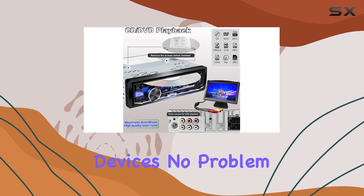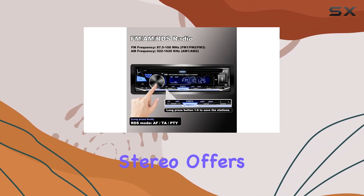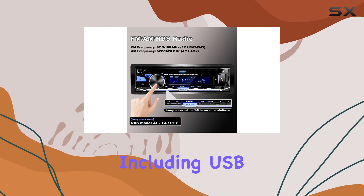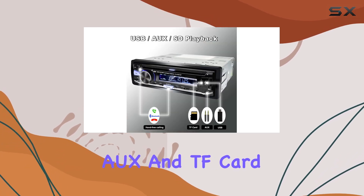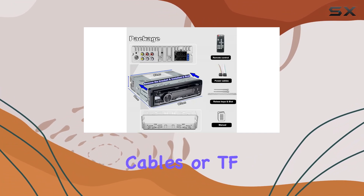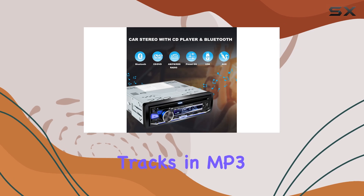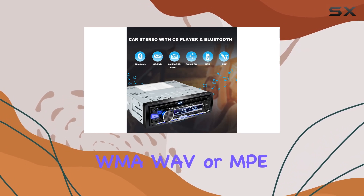Looking to connect external devices? No problem. The Hengwei Li Single Din Car Stereo offers multiple options including USB, AUX, and TF card inputs. Whether you prefer USB sticks, auxiliary cables, or TF cards, you can easily play your favorite tracks in MP3, WMA, WAV, or MP formats.